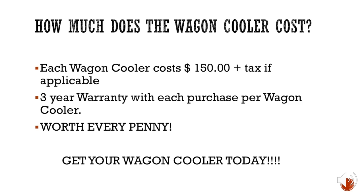How much does the Wagon Cooler cost? Each Wagon Cooler costs $150 plus tax if applicable. The best thing about the Wagon Cooler is that it comes with a three-year warranty with every purchase — no hidden fee for a warranty. It is worth every penny because you get all the great features and perks, and the warranty is included just in case something happens. So go get that Wagon Cooler.